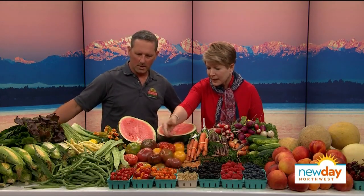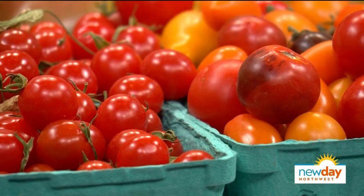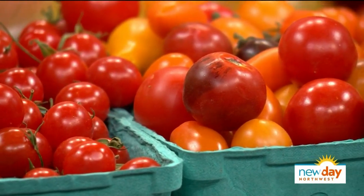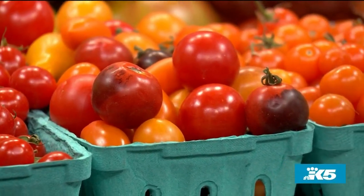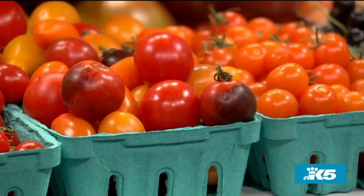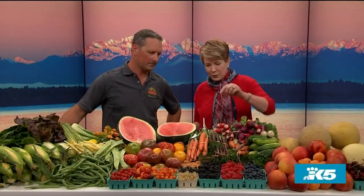Let's talk about some of the smaller tomatoes. What do you look for when shopping for those? This time of year, you don't even have to do much — they're wonderful, like candy. You don't even need to put them on anything; just eat them like a snack. These are the sun golds — my favorite. They're sweet, crisp, and really, really nice.